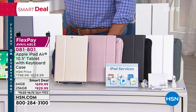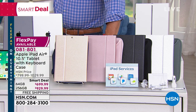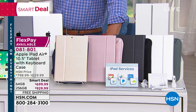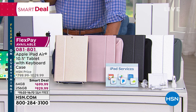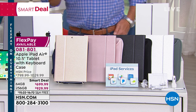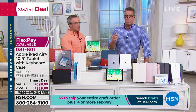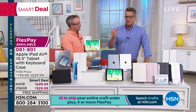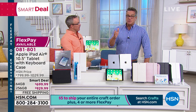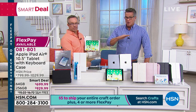You have your 64 gig, or you have the 256 gig. A lot of people go to 256 because they want to have the room for everything. The 64 gig is $58.33 per month for 12 months. If you want the 256, it's $77.49 for 12 months, no interest.